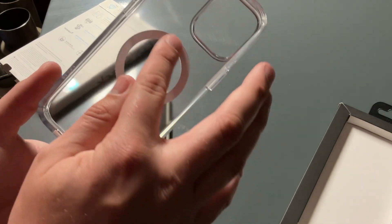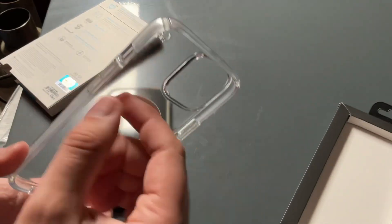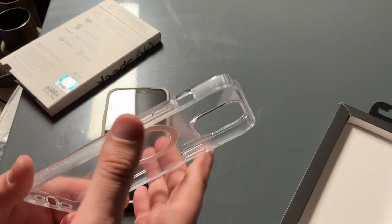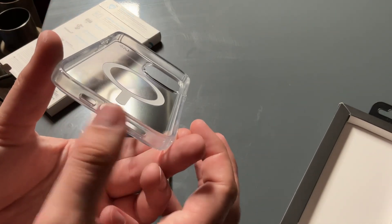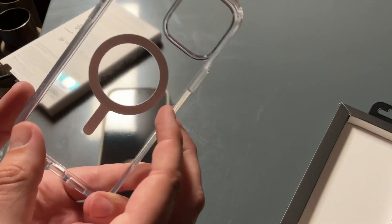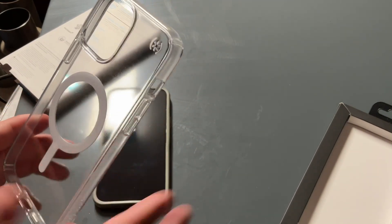It'll line up very nice with the MagSafe — this is very well engineered. You can push on your buttons, it does have the cutouts and slots for your speaker, microphone, charging port area, and camera cutouts. Let's get it changed over on this one.